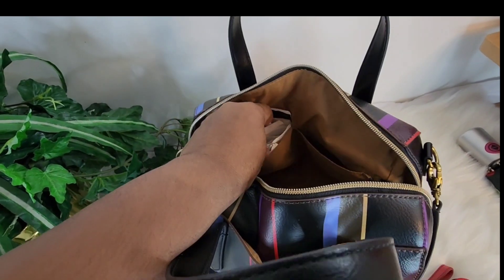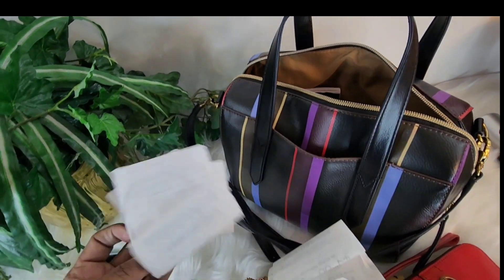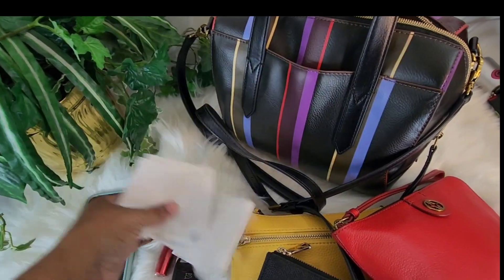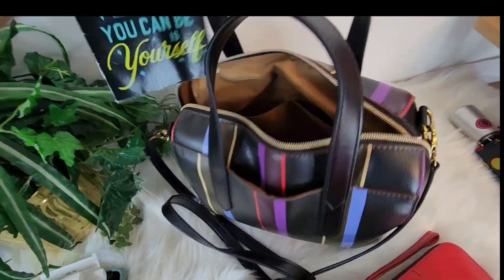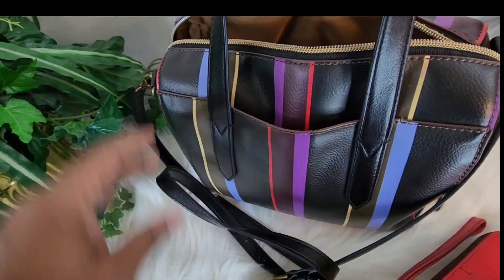And then in this pocket I have some receipts. See, I've been in this bag for several days and I have a bunch of receipts, and I have my little notebook that I take notes in.